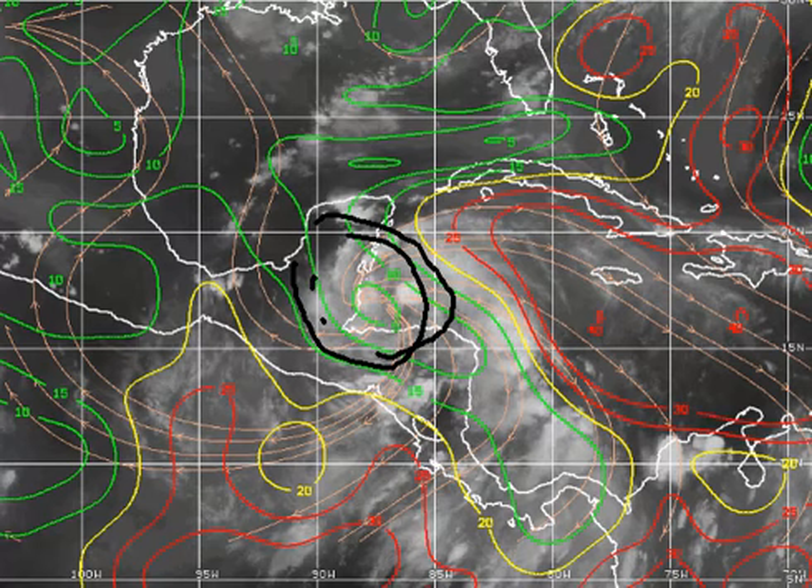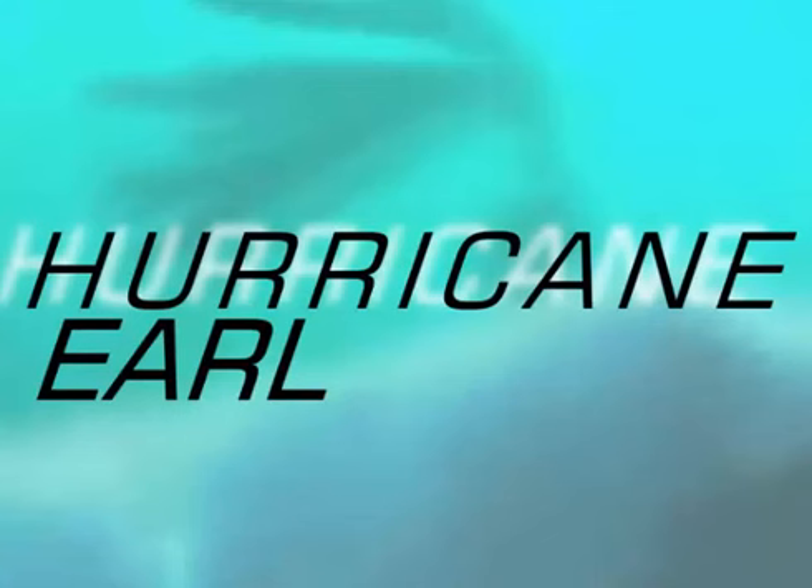So continued strengthening is expected at landfall for Earl, and we're going to continue to watch it here as hurricane season 2016 just gets ramping up. We're on our way towards the sixth named storm — where will it form, how strong will it get? That has yet to be seen. I'm Mike Naso, I'll see you next time.